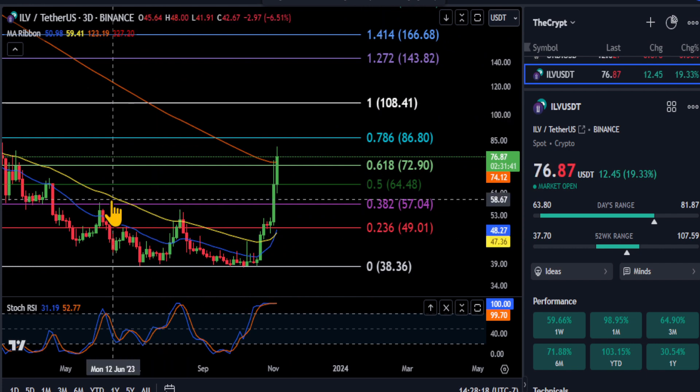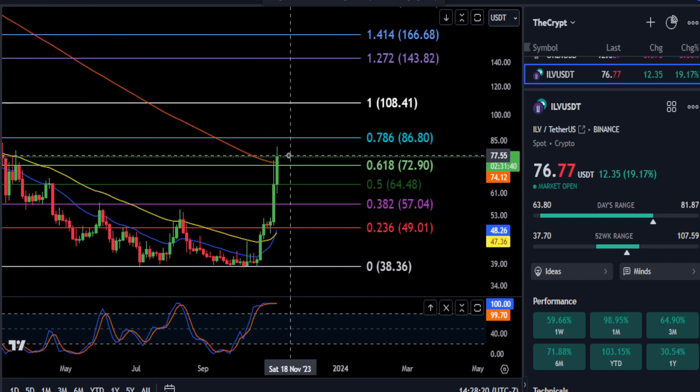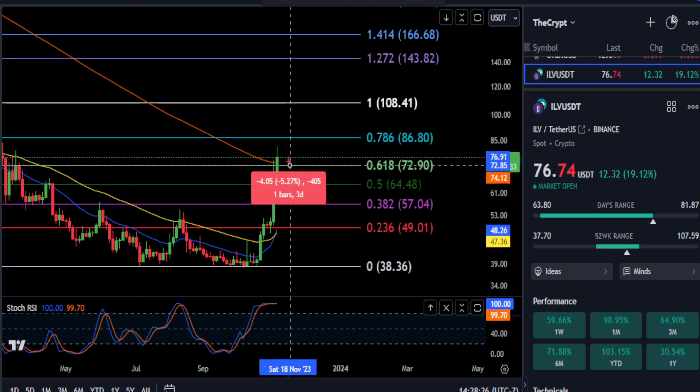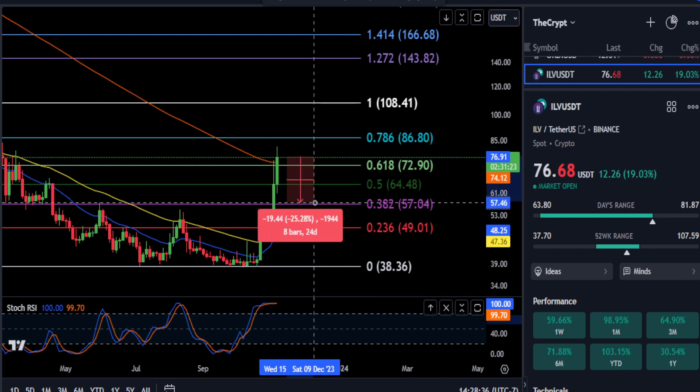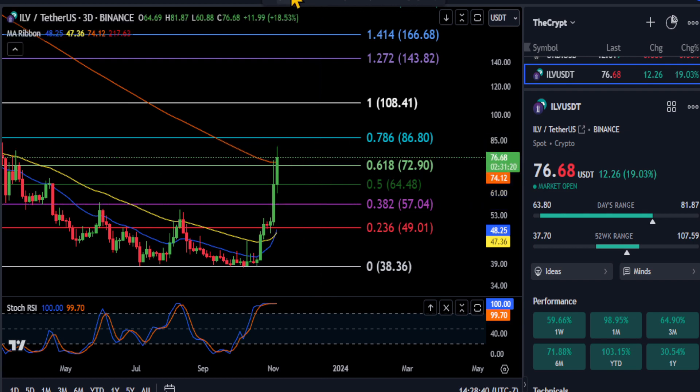That 786 is going to be your next price to beat on Illuvium, and then it's going to take a shot at the high around 108. It all depends over the next two hours — if you can hold the 618 level. If you drop back down five percent and take out 72.90, the 0.5 at 64 is your first support, and then the 382 at 57 for about a 26% drop.